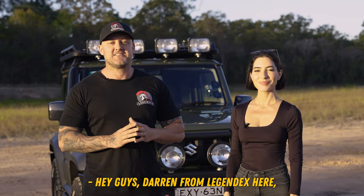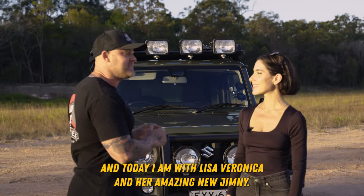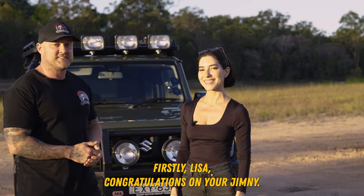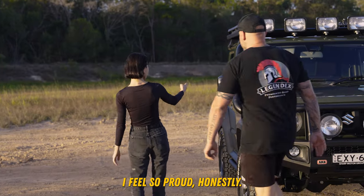Hey guys, Darren from LegendX here, and today I am with Lisa Veronica and her amazing new Jimny. Firstly, Lisa, congratulations on your Jimny. Thank you so much, I feel so proud, honestly.